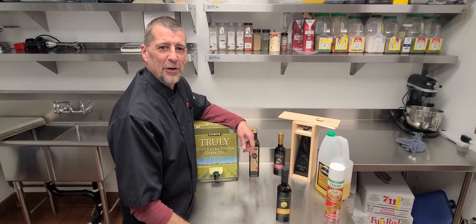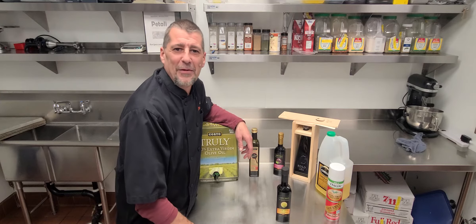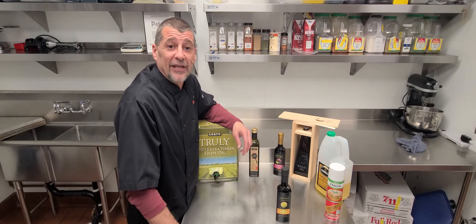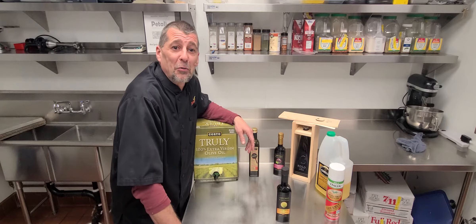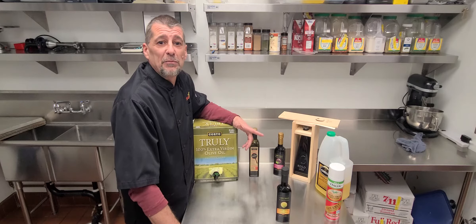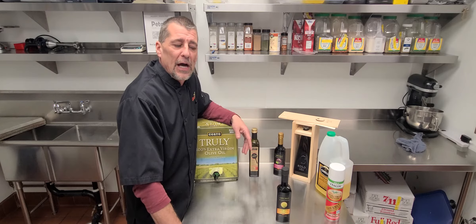Hey everybody, how you doing? This is Vic with Culinary Crew. I think I said something stupid last time I did a video — like I was going to have a bunch of time on my hands now that COVID is around. That is so not the case. Unfortunately we had to lay the staff off, so it ends up me and my business partner worked a little more. That being said, we're on our way up. Things are getting better. I had a few minutes today so I finally wanted to get another video out.